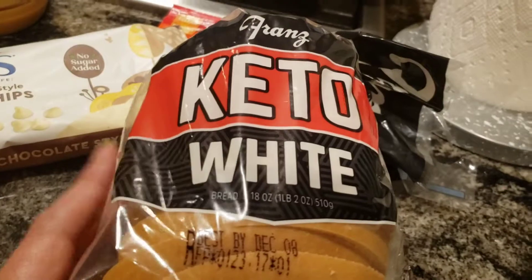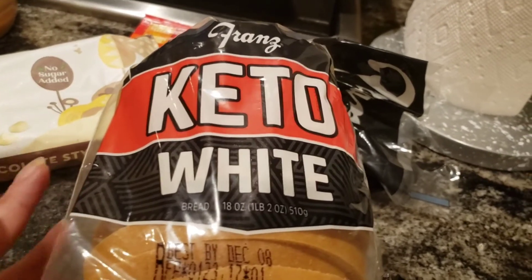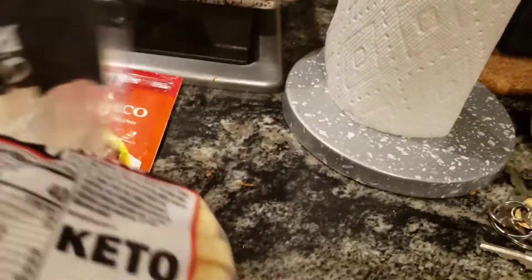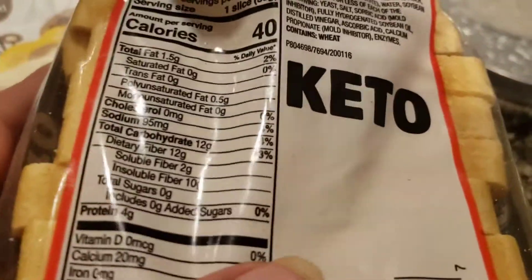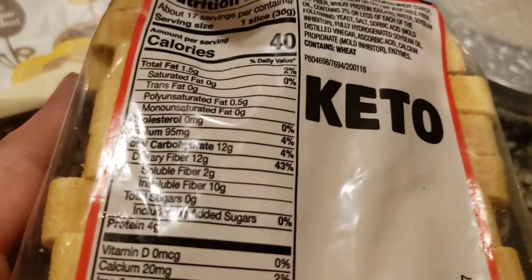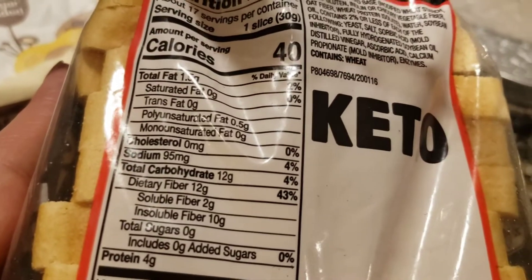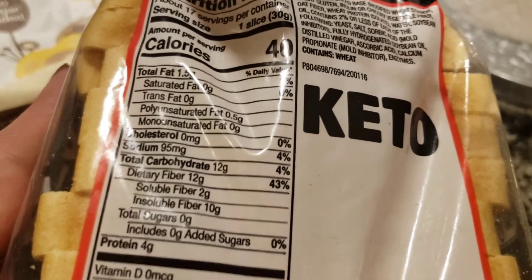One of my favorites: Keto Franz — or Frans, I say Frans — Keto White bread. Yes, bread! When you're looking for low-carb breads, look at the nutrition label. Total carbohydrates is 12 grams, but dietary fiber is also 12 grams. So what's the net carb count? Zero net carbs. There you go.